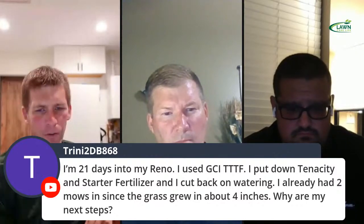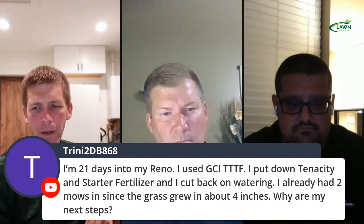Someone is 21 days into their lawn renovation using GCITTF turf-type tall fescue, put down tenacity and starter fertilizer, cut back on water, and already had two mows. What are the next steps? Once you've mowed it two to four times, you can start going after it with herbicides for broadleaf weeds. But if you're in the cool season, you're getting late enough in the year that you might not want to hit those weeds — just see if you can get the grass thriving and take care of broadleaf weeds in the spring.